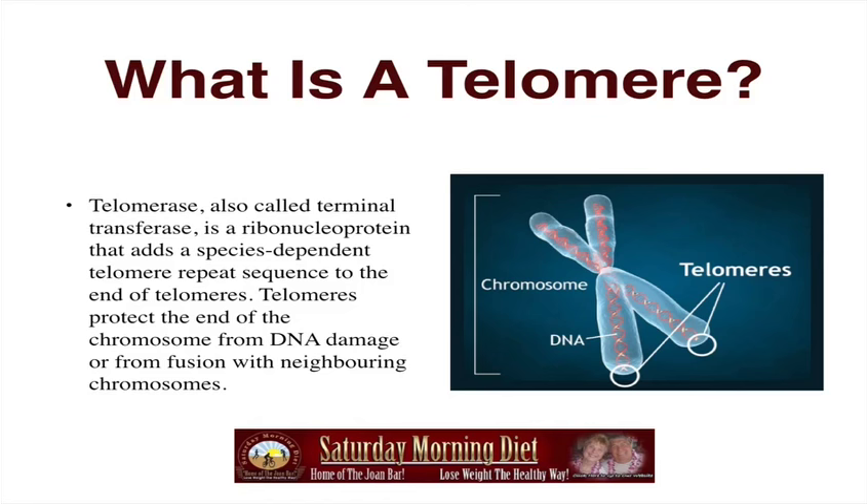As you can see in this diagram, the chromosome is the outside, the DNA is the inside, and the tips are the telomeres.